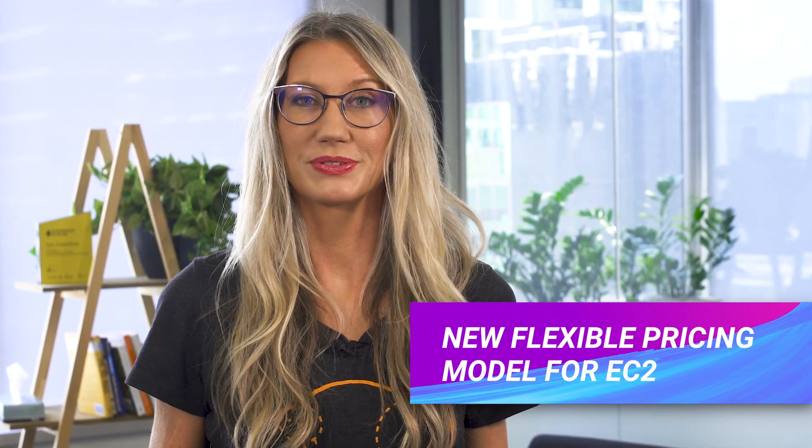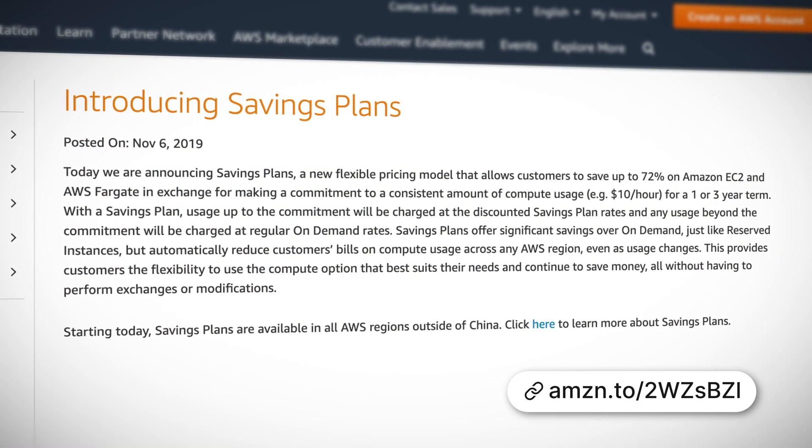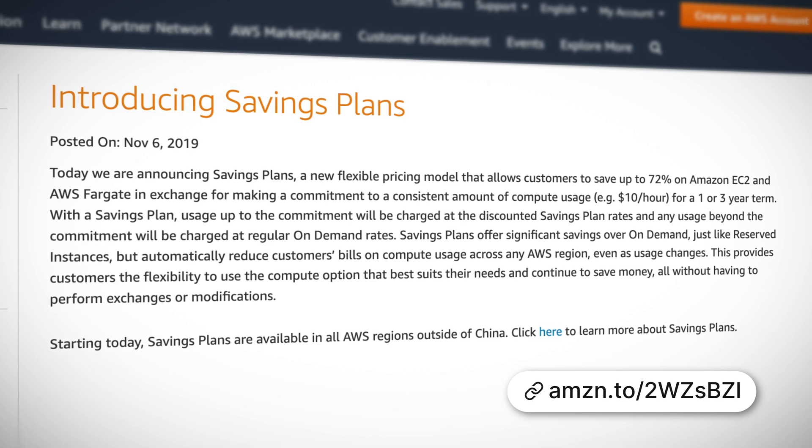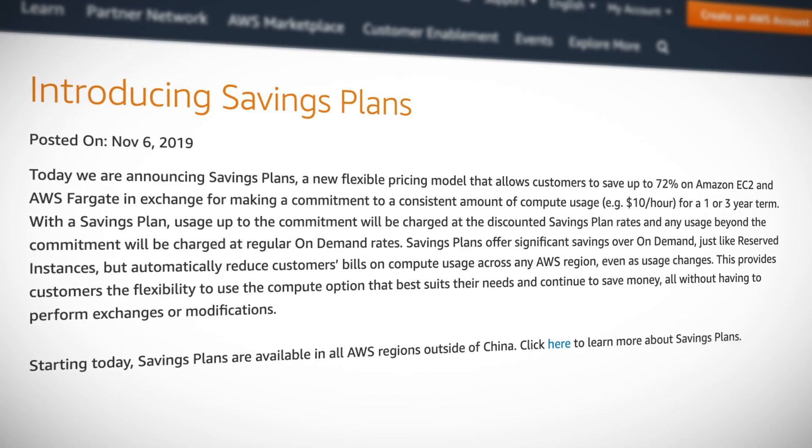AWS have announced a new flexible pricing model for compute resources called Savings Plans. The way it works is that you can save up to around 70% on your EC2 instances when you commit to a consistent amount of compute usage measured in dollars per hour — for example, $10 per hour for either one or three years. You get a discounted rate for everything up to the commitment, and anything over and above is charged at the usual on-demand rate. This is much more flexible than reserved instances because you don't need to commit to using a specific instance type.